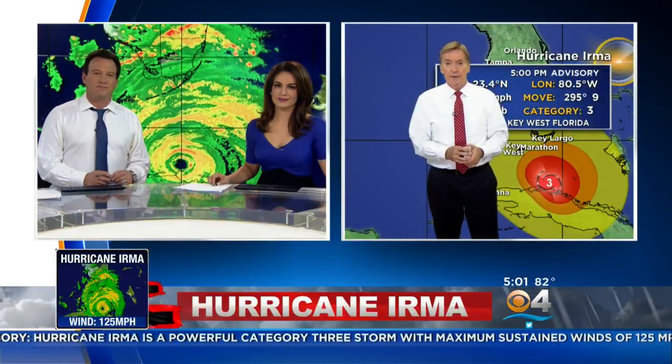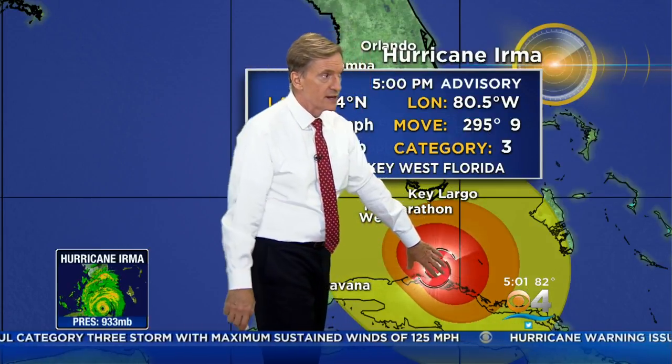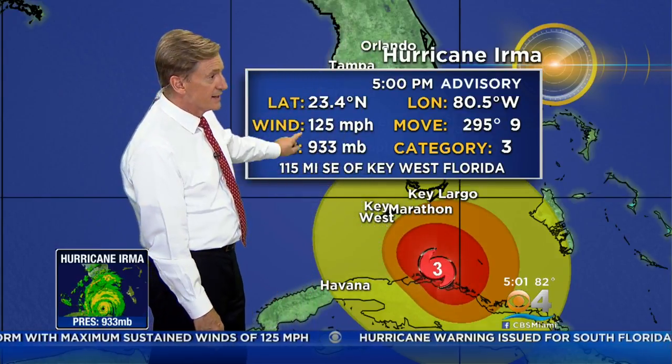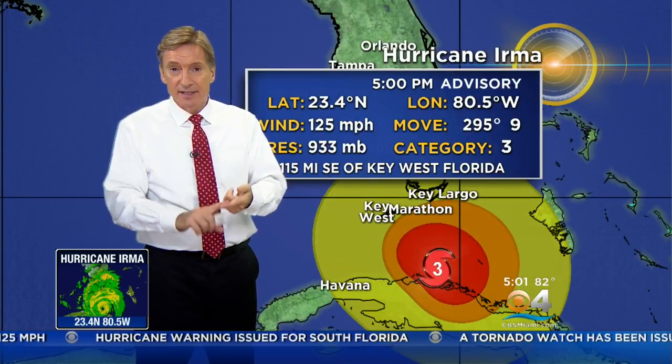What do we know from that 5 o'clock advisory? It's still upper-end Category 3, which was expected because the center has been very close to the coast. But it's now starting to move northwest-ish. 125 miles an hour winds. The important thing is that 130 is Category 4, so it needs to increase in intensity by just 5 miles an hour to be back to Category 4.